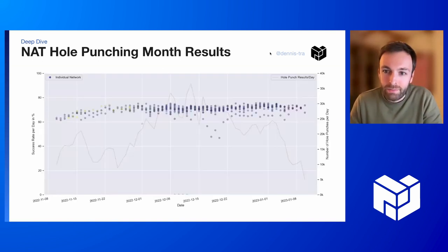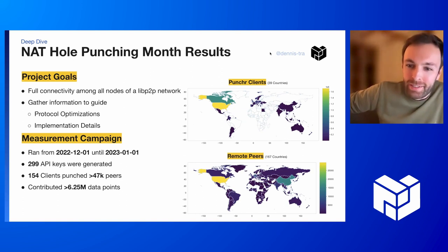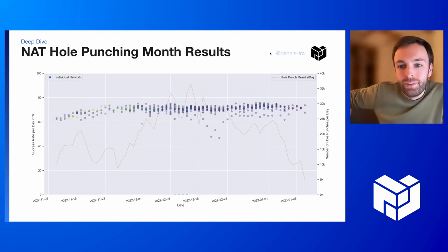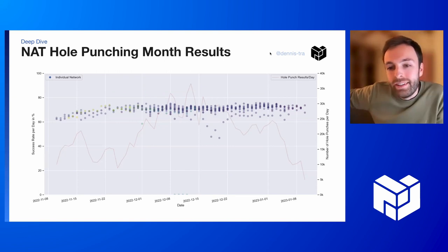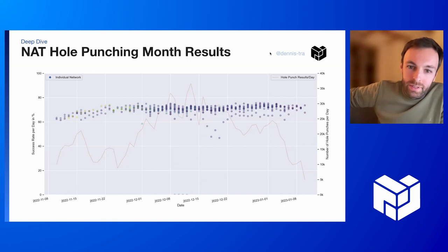On the right-hand side, you can see where the clients were deployed and where the remote peers resided. So we basically probed the whole network, the whole world. On this graph, we have time on the x-axis, the success rate on the left y-axis, and each dot's color represents an individual network in which the client was deployed. Basically what you can see here is that the success rate, if we probe all the other peers in the network, we have a hole punching success rate of around 70%.